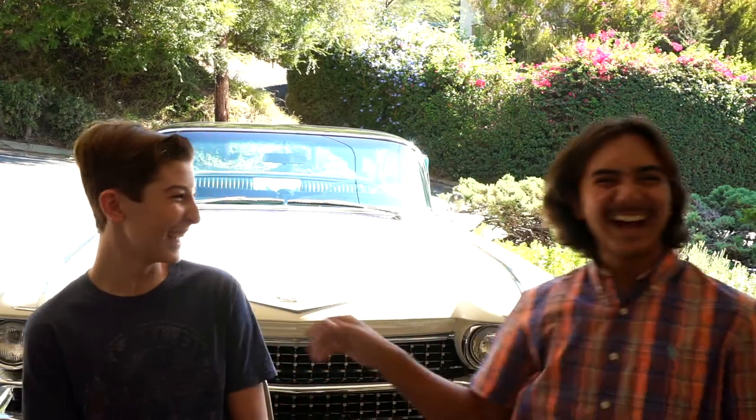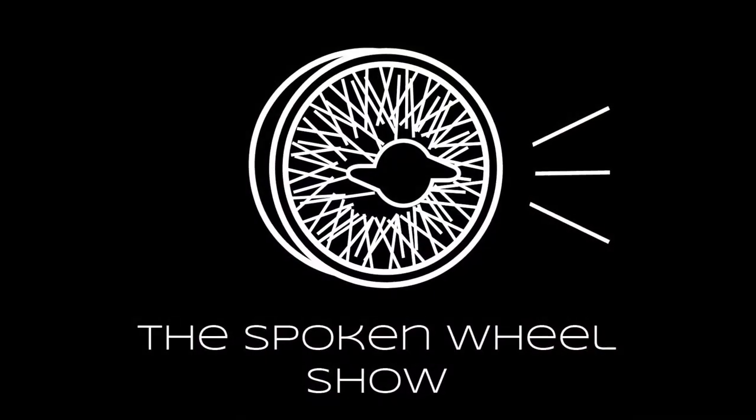Now, you're Derek today. What are you tomorrow? I'm Derek. Hello everybody, I'm Joey and I'm Derek, and welcome to episode four of the Spoken Wheel Show.